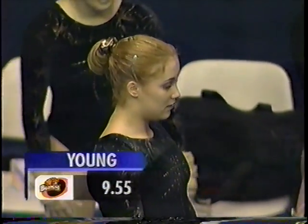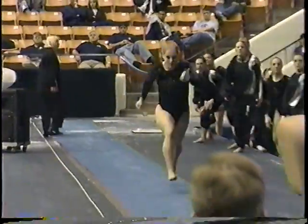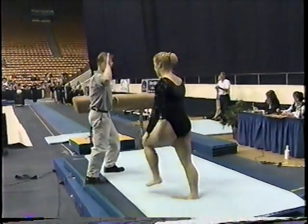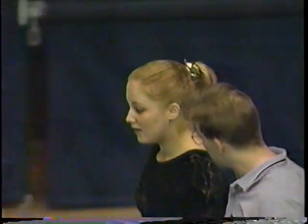Annie Campbell now up on vault. The freshman out of Bellingham, Washington. Annie competes a laid out Yurchenko for her first vault. Very nice form.